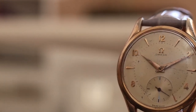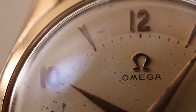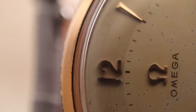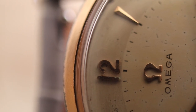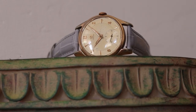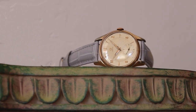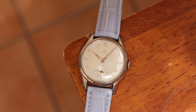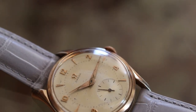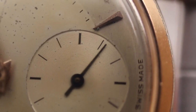Today we're looking at a vintage Omega bumper that sits in a 34mm case. The dial features applied markers, numerals, and the Omega logo, and features an inner minute track. At the 6 o'clock position, we have a sub-seconds counter.